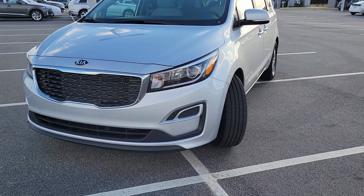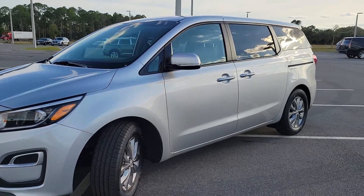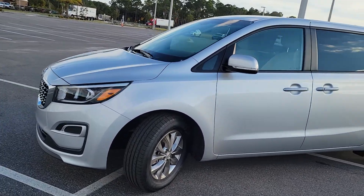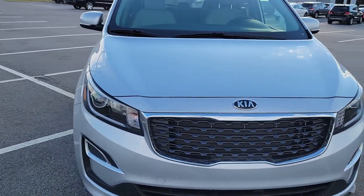Here is the 2021 Kia Sedona. They just marked it down by four grand — it's been on the lot for over 60 days and it's about to go to auction.